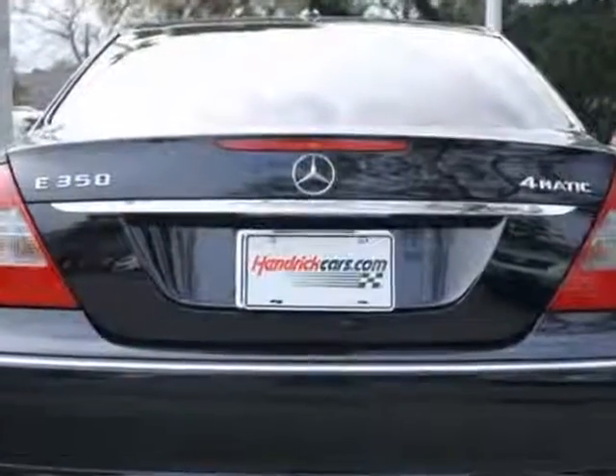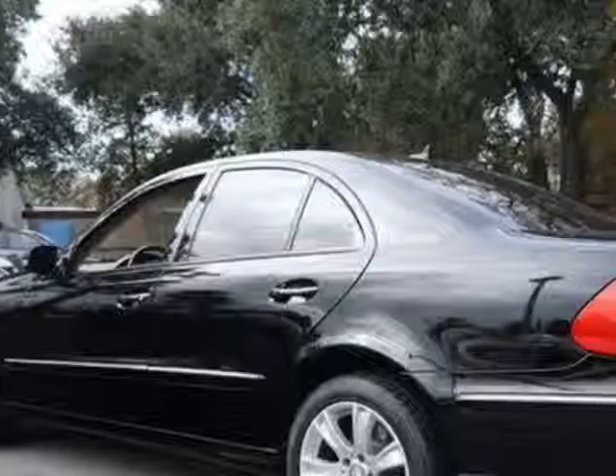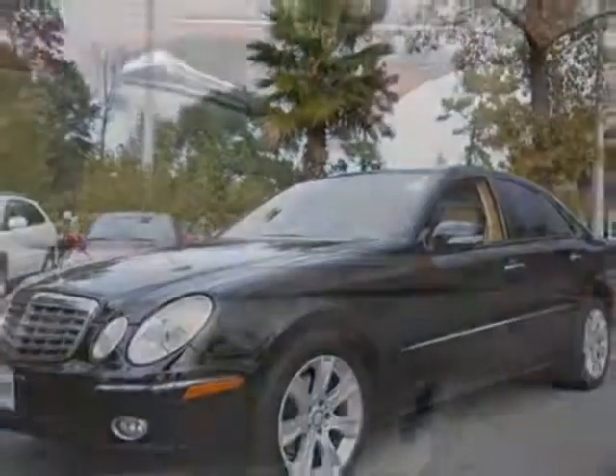This E-Class boasts a 3.5 liter engine and has a 5-speed automatic transmission. Additional options for this vehicle include power passenger seat, CD player, sunroof, passenger airbag, and heated mirrors.